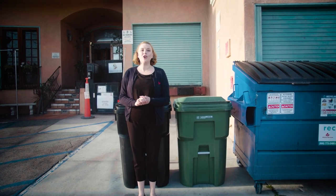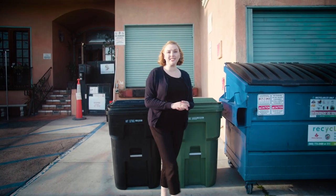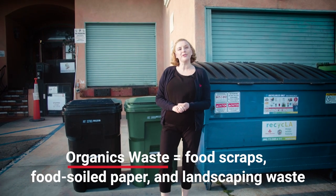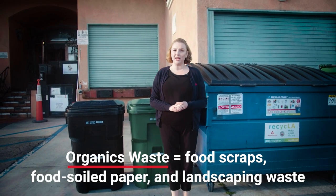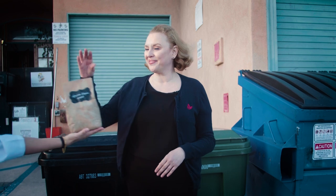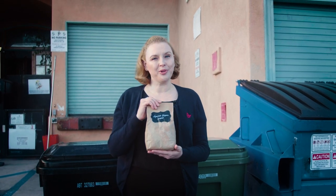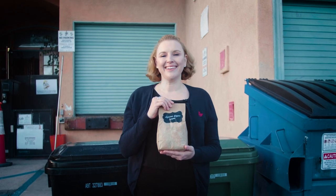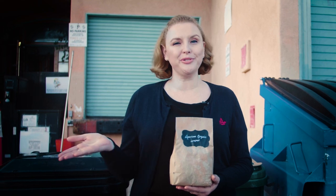So what does this mean for your business? Well, you must start separating into your Athens-provided green bin all of your organics waste, including food scraps, food-soiled paper, and landscaping waste. Things like vegetable cuttings and moldy bread will be turned into compost or energy, which supports healthy soils, plants, and air quality. That compost may be used to grow the fruits and vegetables you serve tomorrow.